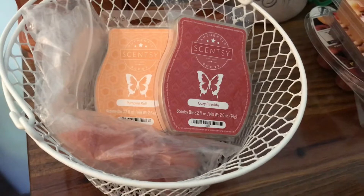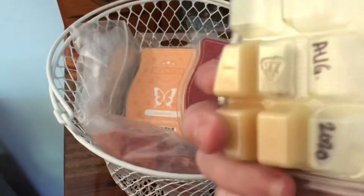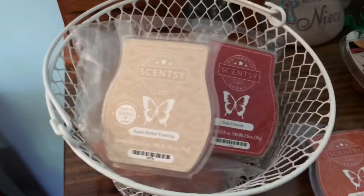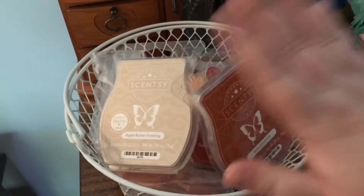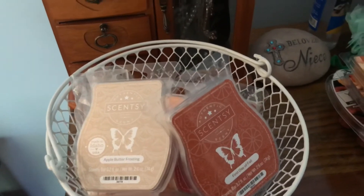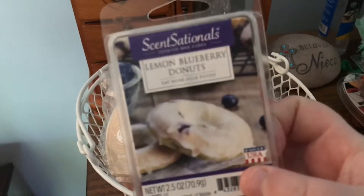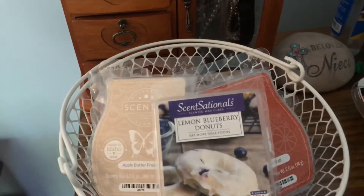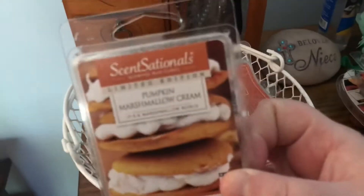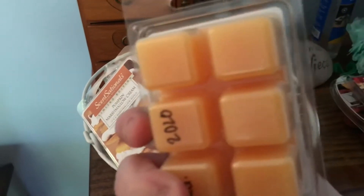The ones from September I will be carrying over: Apple Butter Frosting with only three left, and First Day of Fall with only two left, so I definitely will be finishing those ones up. From Walmart, I have Sensational's Lemon Blueberry Donut that I have three left of — hopefully I can finish that one up in October. And I also have Pumpkin Marshmallow Cream, which has all six, and Pumpkin Cider, which has all six as well.